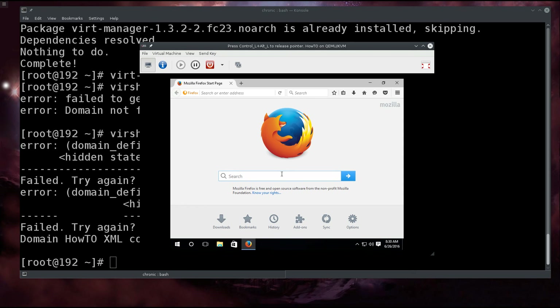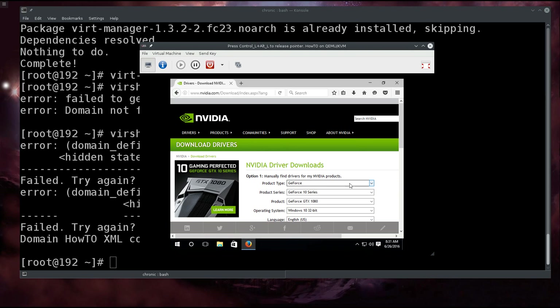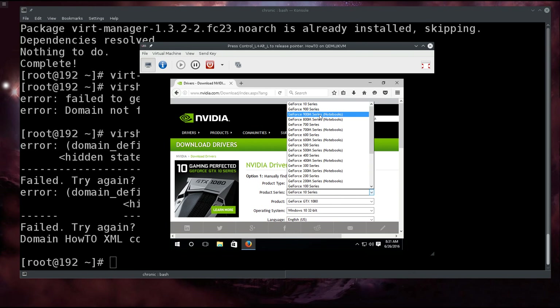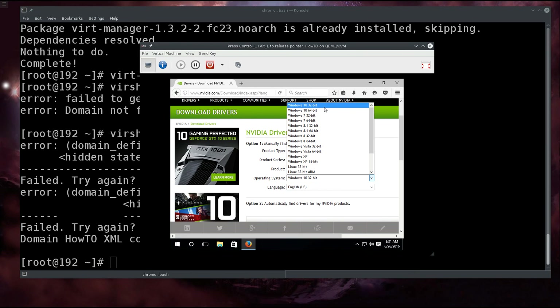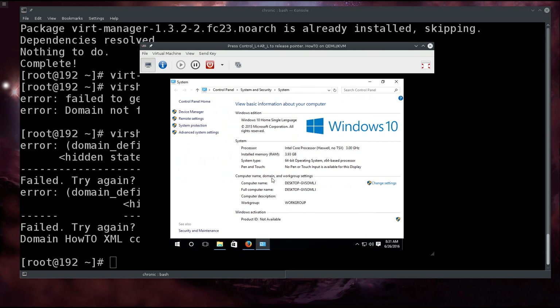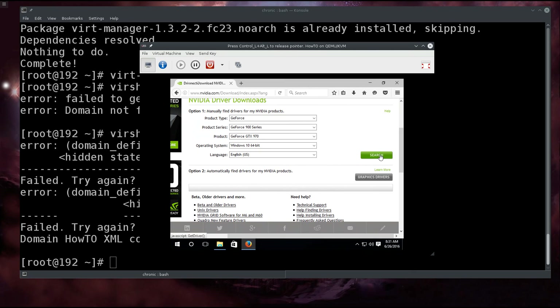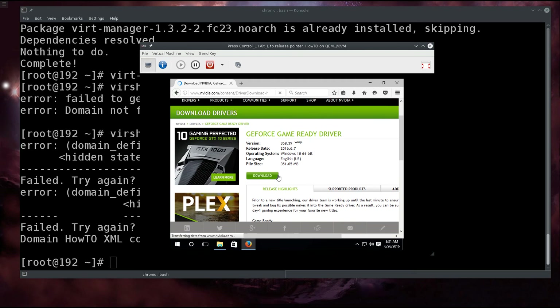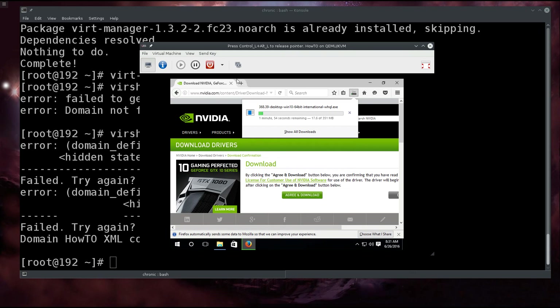Go ahead and type 'nvidia' into the browser — again, nothing you can do about the small screen at this point. Select the drivers you need: it's GeForce, 900 series, GTX 970, Windows 10 64-bit — let me just check that quickly in Properties. Yes, it is 64-bit. Click the search button, then Download — agree and download. God knows what I'm agreeing to. Meanwhile, we need to press Ctrl+Alt while it's downloading.